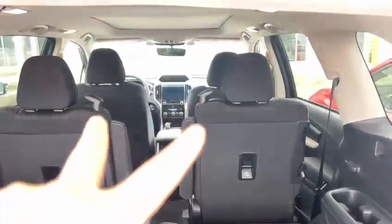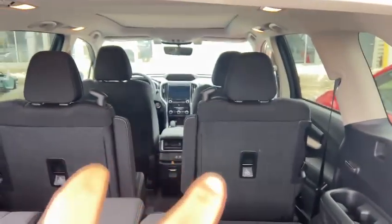Here's all the interior. So for the two in the front, two in the middle, and three in the back. And it's captain chairs.